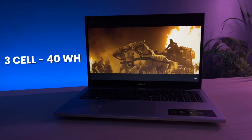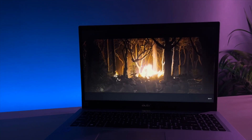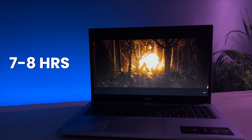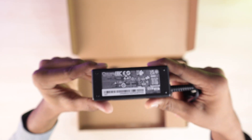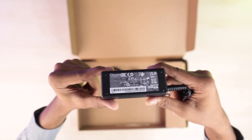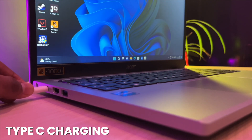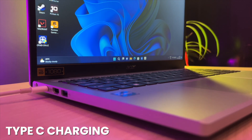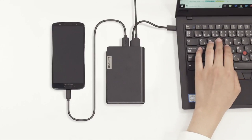The 3-cell 40Wh battery delivers an impressive 7–8 hours of backup in normal browsing, thanks to the 6nm fabrication process of this processor. The included 45-watt AC adapter can fully charge the laptop in about two hours. One of the best features is Type-C charging support, so you don't need to carry the dedicated charger — you can charge the laptop with your phone charger. One charger for all devices.